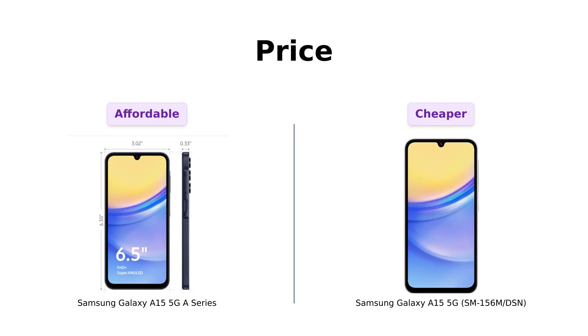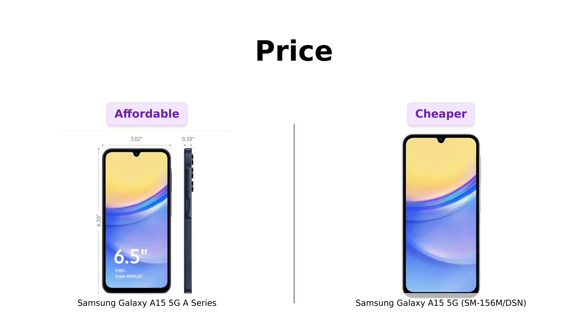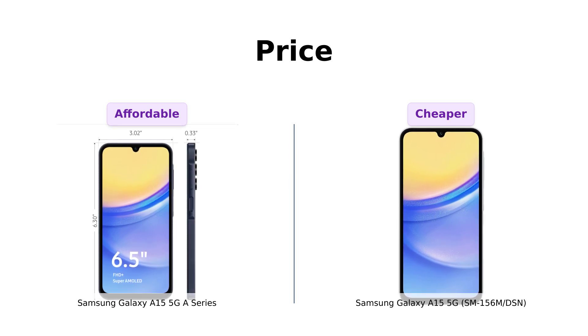The A series comes in at $199. Not bad, right? But wait — the International Intruder sneaks in with a price of $158. That's like finding a $20 bill in your jeans. But remember folks, cheaper isn't always better. Let's see what else these bad boys have to offer.